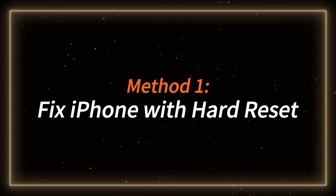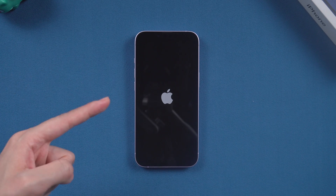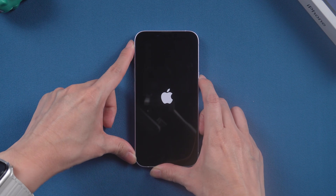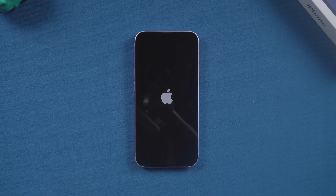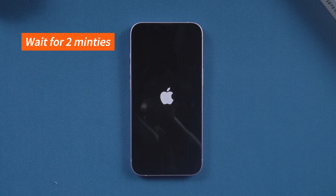Method 1: Fix iPhone with Hard Reset. The quickest way to try fixing your phone is by doing a hard reset. Press and release the volume up and volume down button, then press and hold the side button until the Apple logo reappears. This can help with minor system crashes, but it won't solve problems caused by full storage or failed updates. Avoid doing this too often, as repeated force restarts can lead to more serious issues.